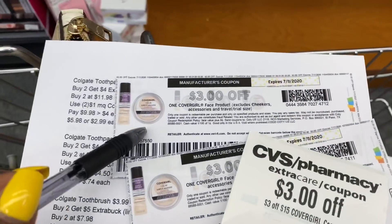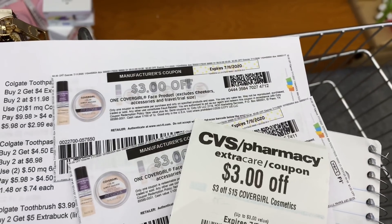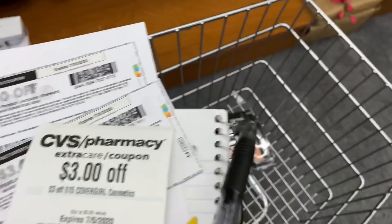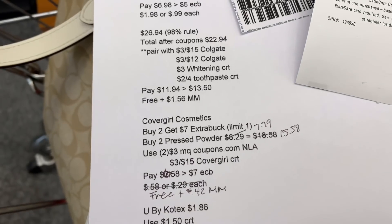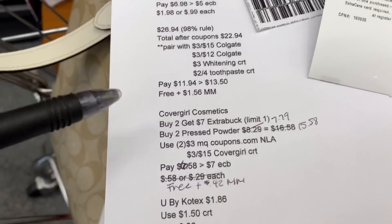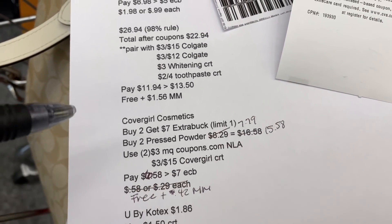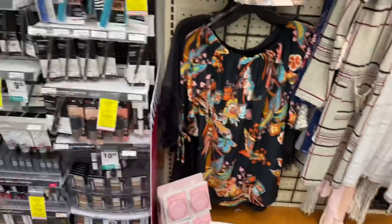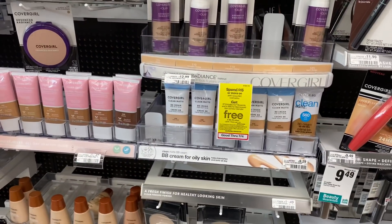I'm going to buy two at $7.79. The only coupons I could find are two $3 coupons from Coupons.com — they're no longer available but I printed them a while ago. I'll pair those with this $3 Apple 15 CRT. For both, it totals $15.58. I'm using $9 in coupons, paying $6.58 out of pocket, and getting back the $7 extra buck — making them completely free plus a $0.42 money maker.